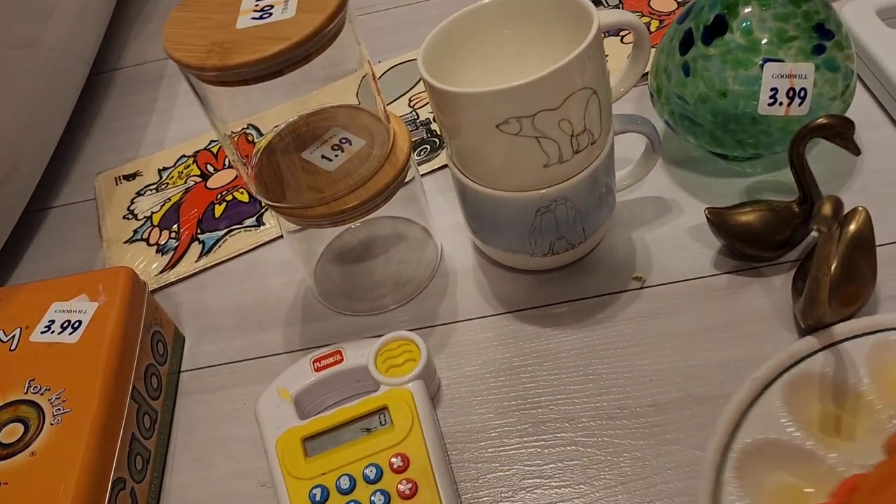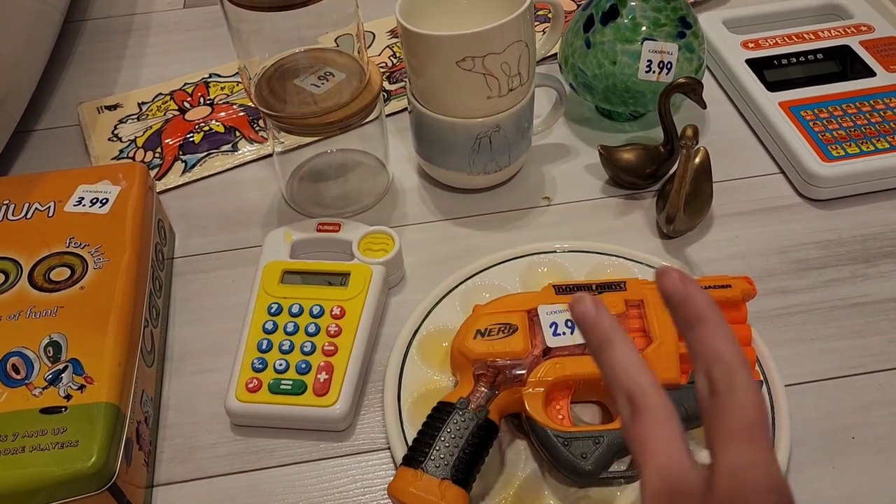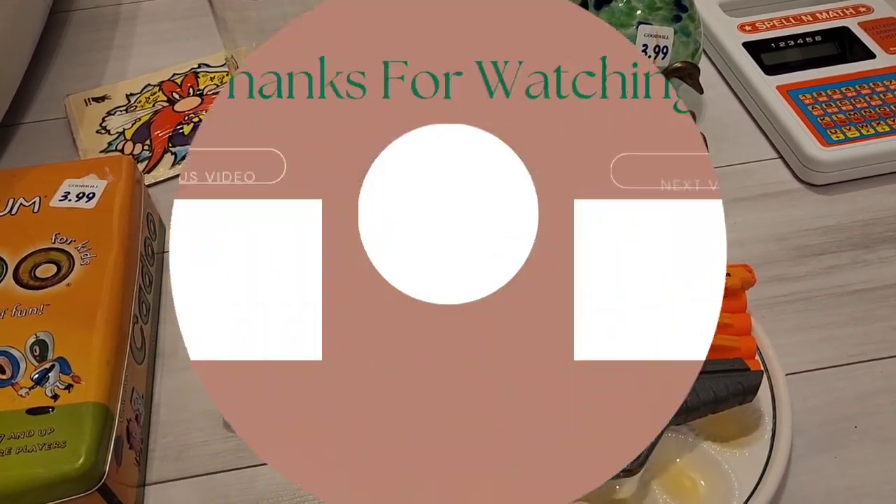That is my haul for the day. I hope everyone has a great Friday and a great weekend — thank you for watching, like and subscribe!